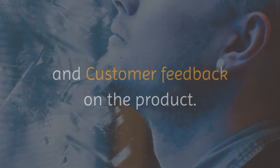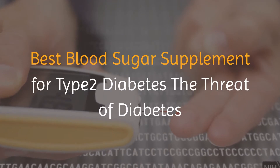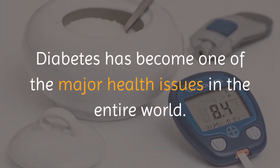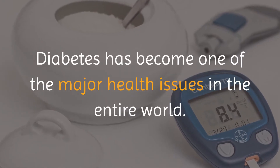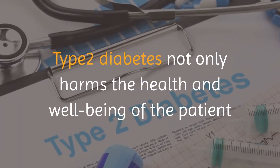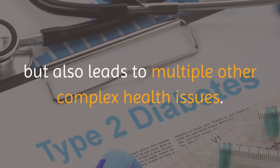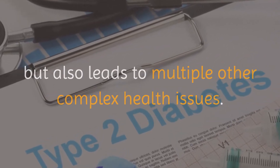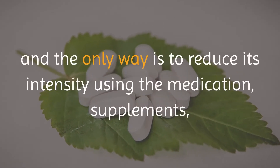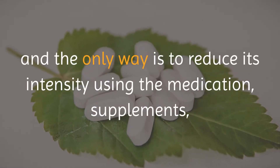Best blood sugar supplement for type 2 diabetes — the threat of diabetes. Diabetes has become one of the major health issues in the entire world. Type 2 diabetes not only harms the health and well-being of the patient but also leads to multiple other complex health issues. To date, no medicine to cure diabetes has been invented, and the only way is to reduce its intensity using medication, supplements, healthy diets, workouts, and a disciplined lifestyle.